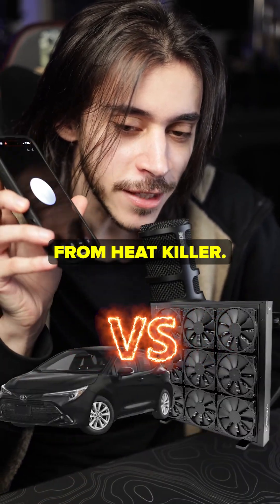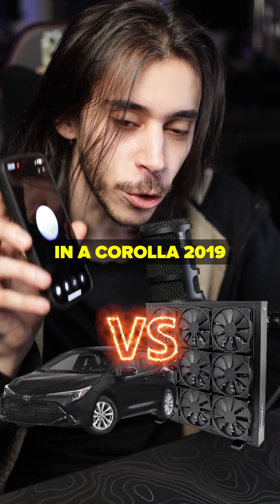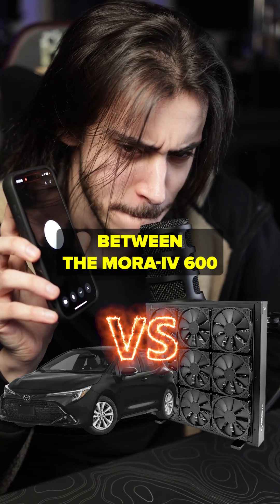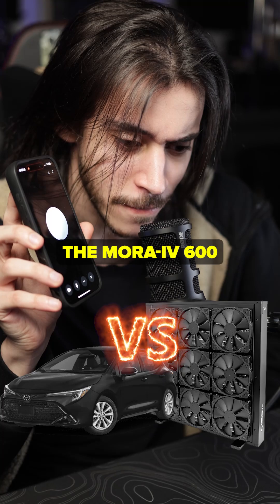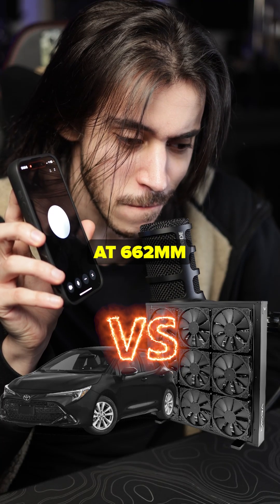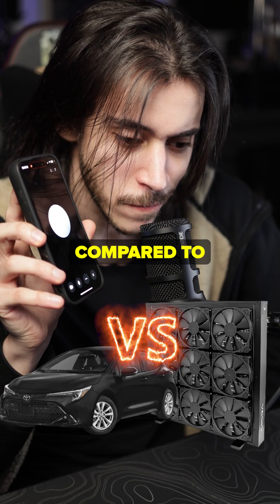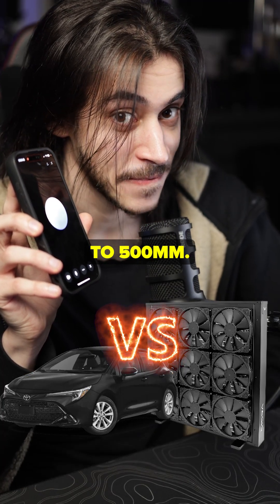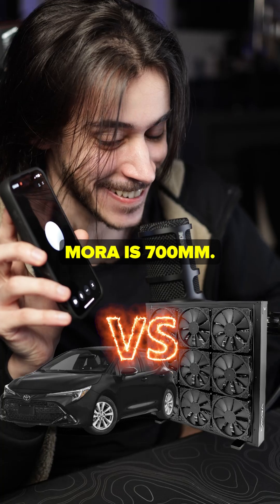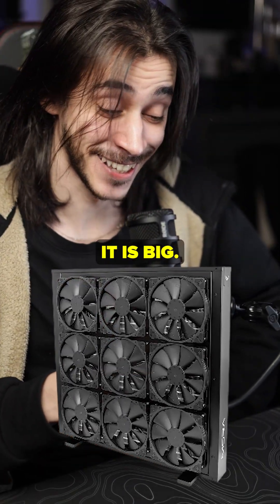Is the Mora 4600 from Heatkiller bigger than the radiator in a Corolla 2019 hatchback? Between the two, the Mora 4600 is bigger in width at 662 millimeters, compared to the Corolla 2019 hatchback's estimated 400 to 500 millimeters. The length of the Mora is 700 millimeters. It is bigger.